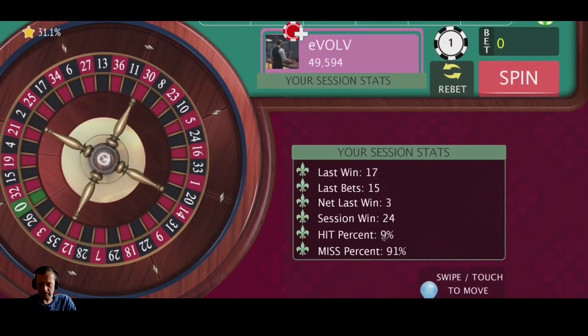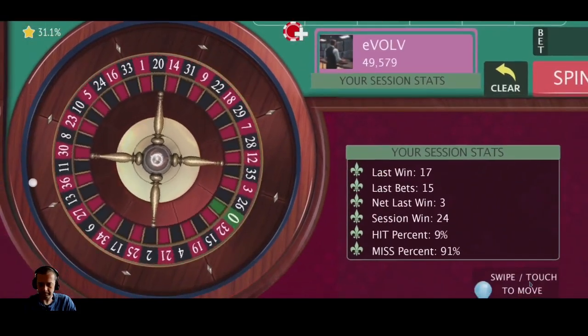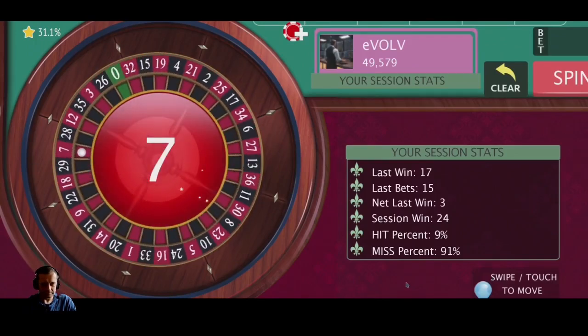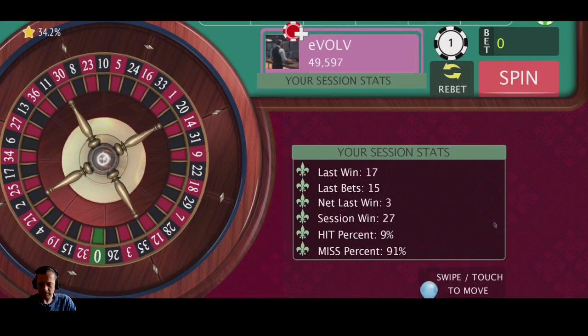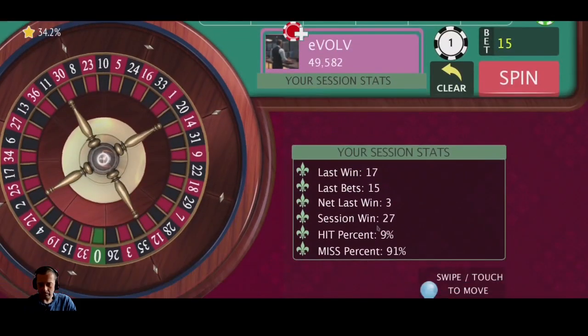You can see now that the session win is 24 units. We'll re-bet, spin that. Red seven again — awesome, 27 units profit so far. Let me know in the comments if you've tried this strategy or you've got a better one, or if you've tried it for real. Let me know how you get on in your simulators — I'm keen to know if anyone else is trying this kind of thing.